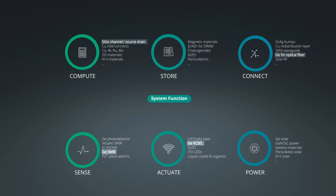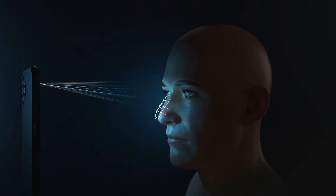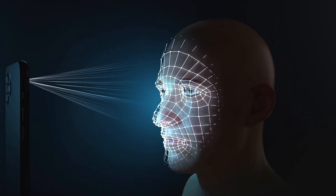Germanium has very good optical and electrical material characteristics, which makes this material suitable for a wide variety of applications in the semiconductor world. The optical window for germanium is ideal for infrared applications at a broad range of wavelengths, making it ideal for use in lasers and novel imaging applications. One of those emerging applications is depth sensing used for face recognition, lidar, and augmented reality.